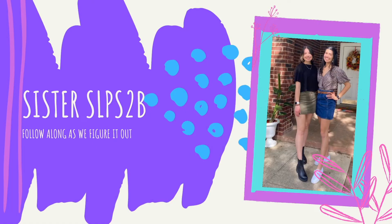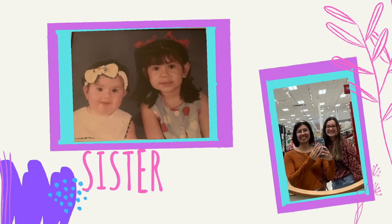Hey guys, I'm Sarah. No Eileen today, but we are going to be talking about cranial nerves and how they relate to upper motor neuron lesions, so stay tuned for some of my tips and tricks.